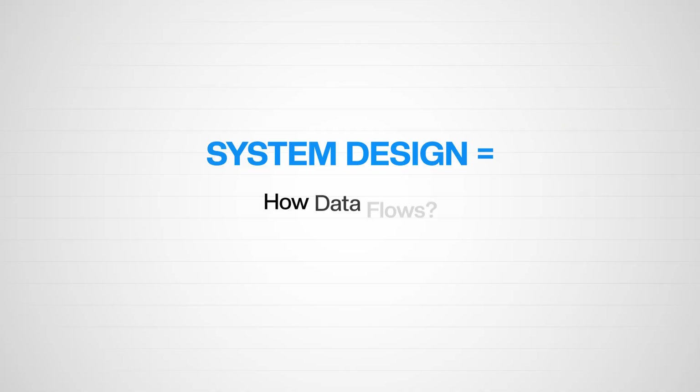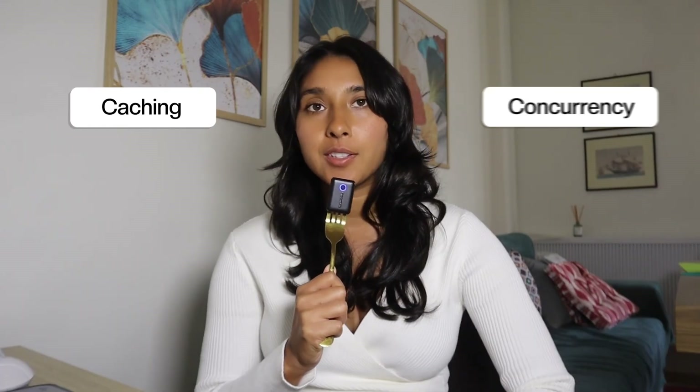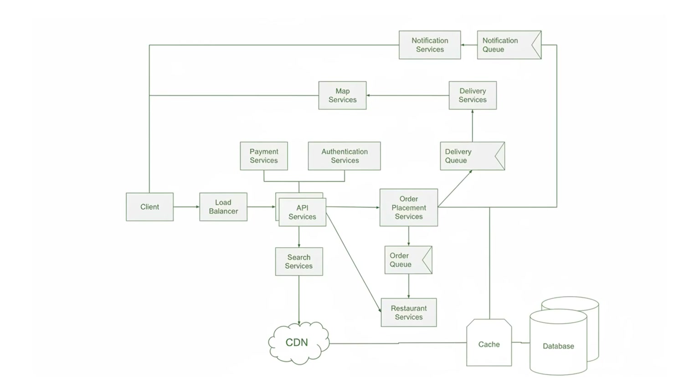At the end of the day, the most important pieces are how data flows and how the user interacts with the system. Everything else — caching, concurrency, load balancing — is just an optimization layer on top. Once you understand the flow, the rest becomes very easy. If you liked this video, let me know if you want a part 3: a deep dive into how to actually build these systems using AI. That's the next piece of the puzzle.